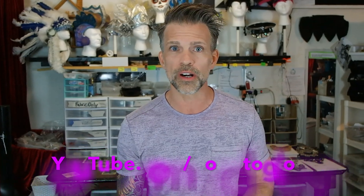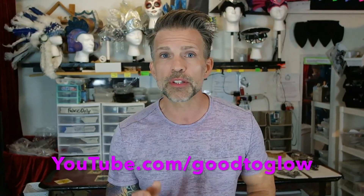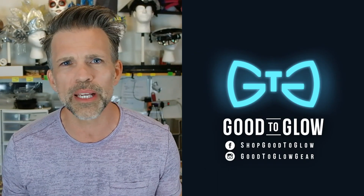So if you or anyone you know is interested in learning more and seeing what I do, then like and share this video. Subscribe to my YouTube channel, Good2Glow. The most important thing is that you don't forget who we are. If you remember who we are, then you'll always be Good2Glow. Follow me on social media.